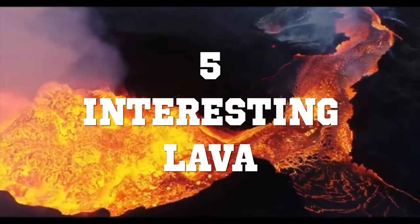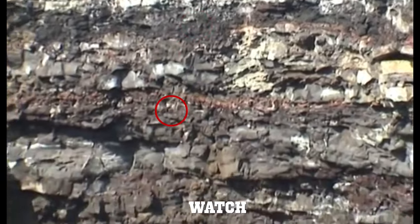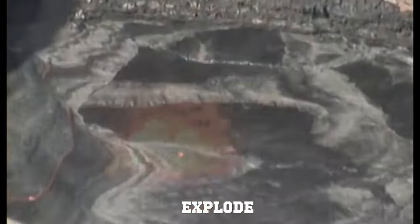Today we're gonna look at five interesting lava experiments. Make sure you watch till number one because this rock makes this volcano explode.